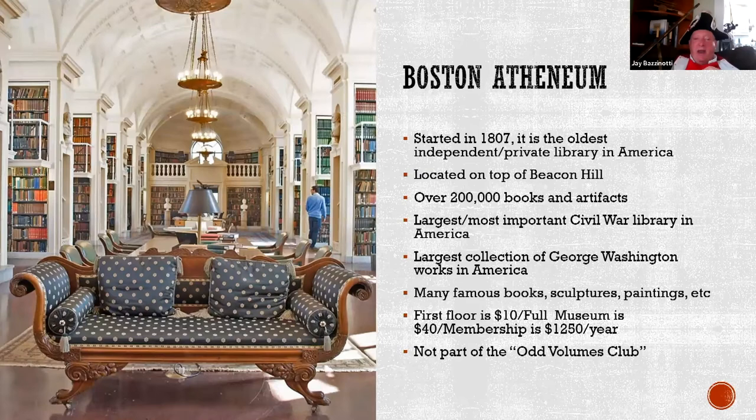The Boston Athenaeum is a hidden secret of Boston — the oldest private library in America, on top of Beacon Hill. There are 200,000 books and artifacts, and it's the biggest Civil War library in America. They open the library once a year to the general public, but membership is quite expensive. They even have a Gutenberg Bible there. This is separate from the Odd Volumes Club, another Boston organization with about 40 members that only recently allowed women to join, where they keep rare old books that are not part of a collection — that's why they're called Odd Volumes.